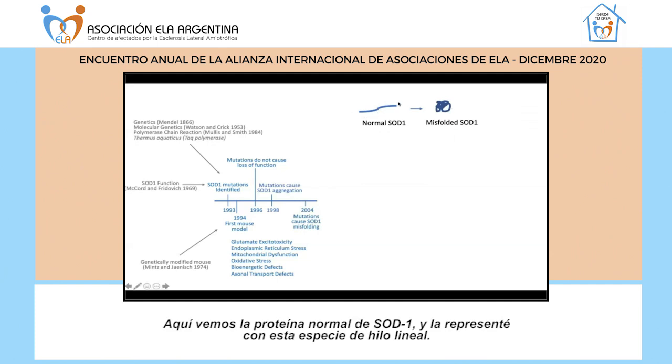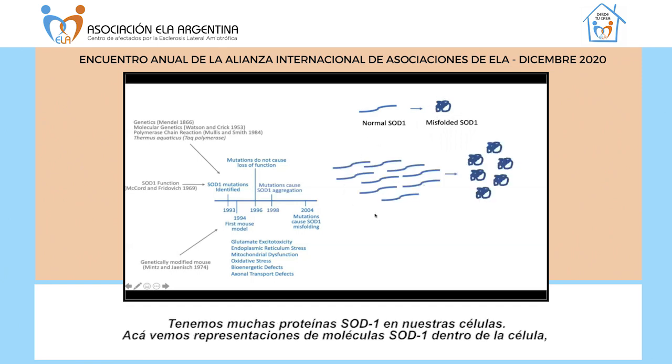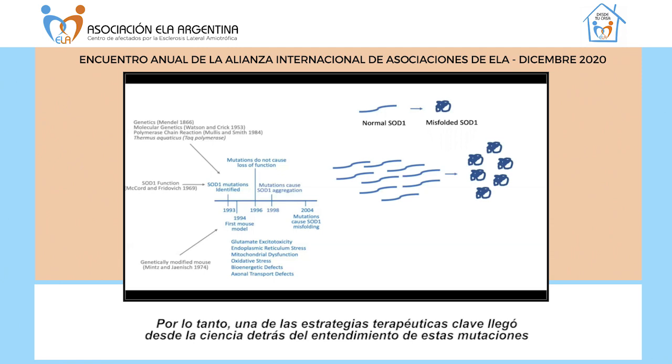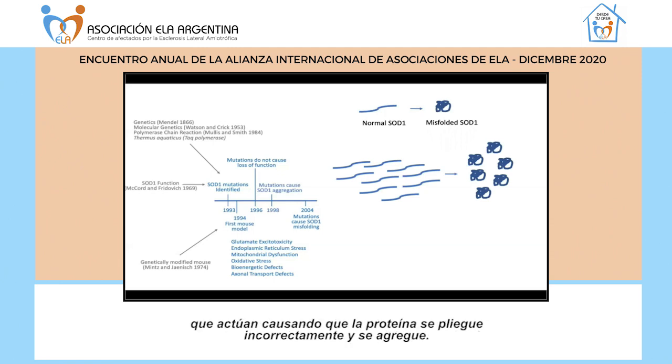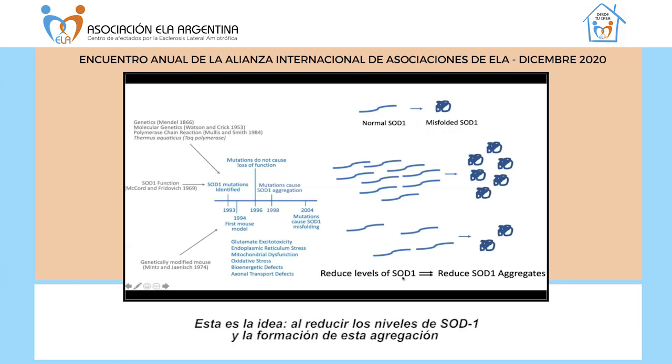When we look at the normal SOD1 protein — represented here as a linear strand — mutations cause it to misfold. We have lots of SOD1 in our cells, and in ALS these SOD1 molecules misfold and aggregate. One of the key therapeutic strategies arising from this understanding is that if we reduce the amount of SOD1 protein, we will have fewer aggregates. This has been a key therapeutic strategy that led to the antisense therapies: if we reduce the levels of SOD1 — the input into forming these aggregates — we will reduce the overall number of SOD1 aggregates, and this will have therapeutic benefit.